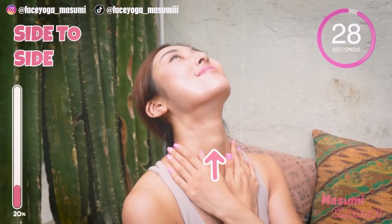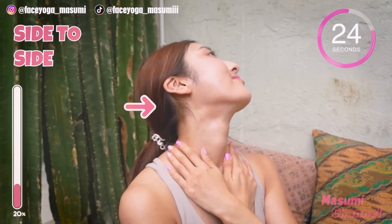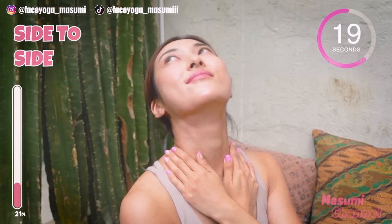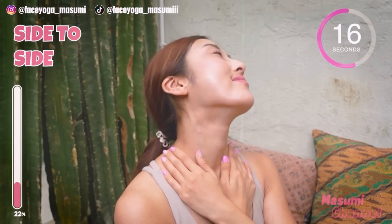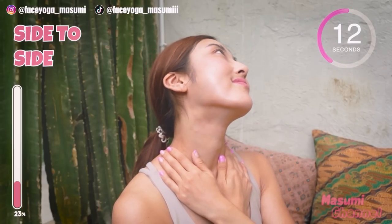Take your head back and then move your head from side to side to massage the back side of your neck and also stretch the front neck. Repeat this movement. Exhale, inhale, exhale. Take a breath through your nose.